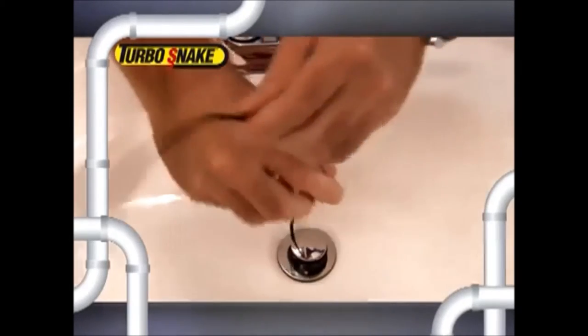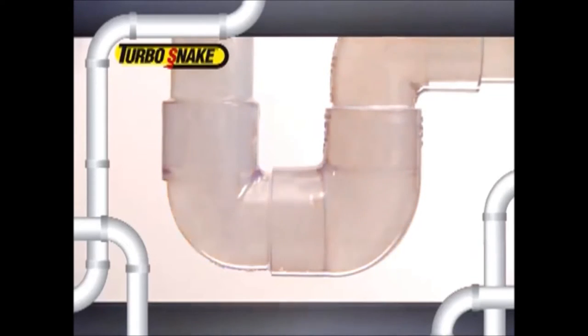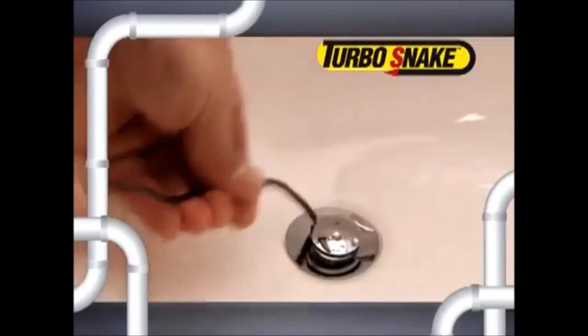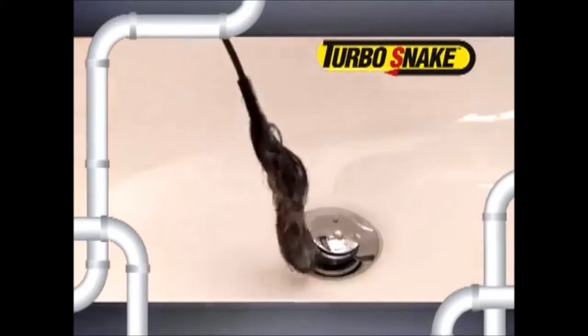Simply slide the Turbo Snake down the drain, then just give it a twirl, and the Turbo Snake grabs the clog and frees the drain. You don't even need to remove the stopper — the specially designed head slides right into the drain to reach the clog, removing it with ease.